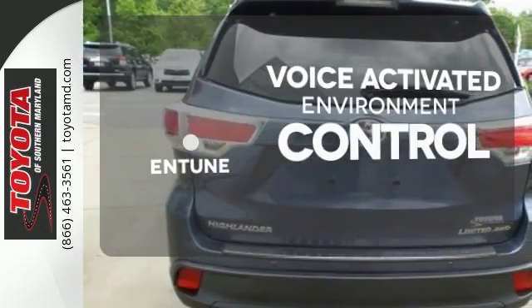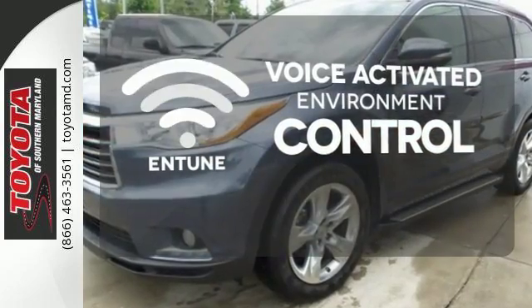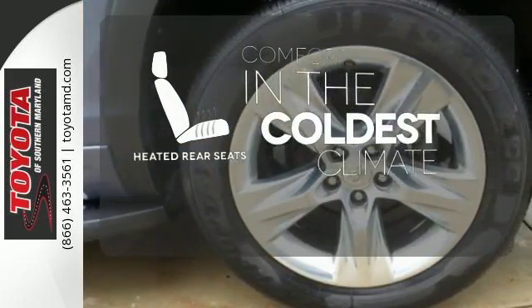Entune allows you to control your music, hands-free calling, and so much more with just the sound of your voice. The heated rear seats keep your passengers as comfortable as you.